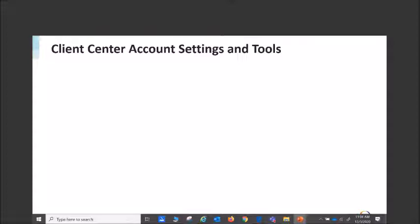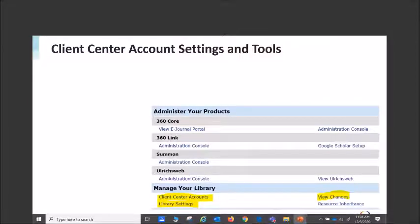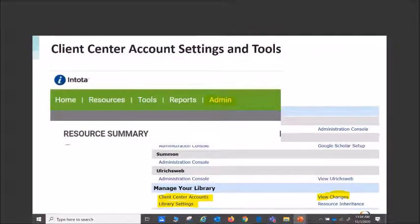It's very important to determine who owns discovery at your library. Regardless of what interface you use — whether the classic interface with the client center or signing in through Intota — it is important to go in and double-check your accounts, who's in there, your library settings, and view changes. Depending on the size of your library, it might just be you, but in the client center accounts we recommend you go through and review and get rid of old and expired users and administrators.